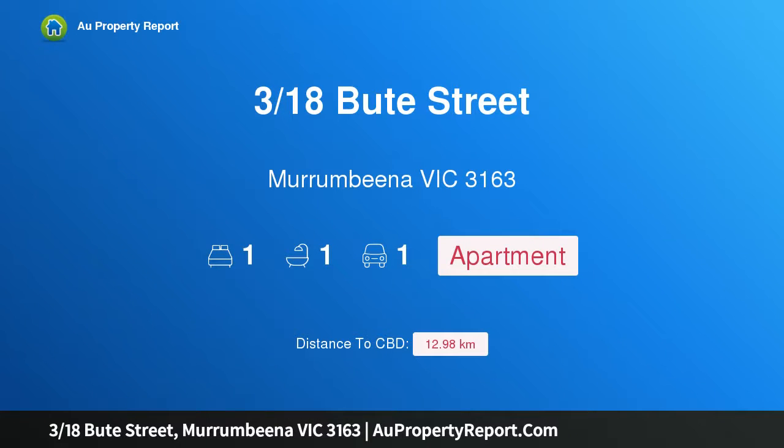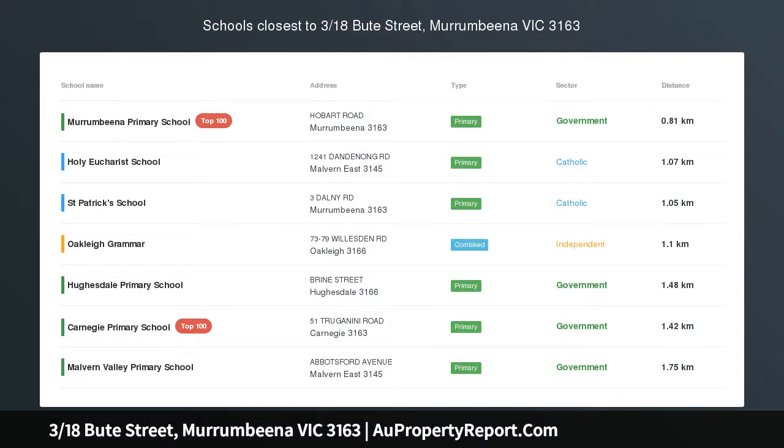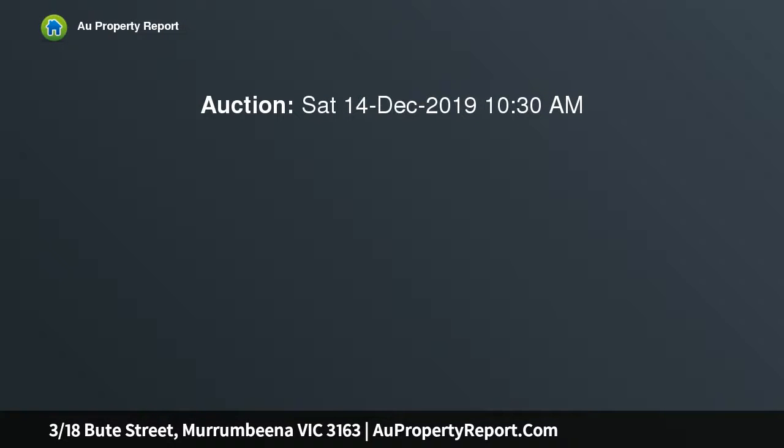I am glad to introduce property 318 Speight Street, Murrumbeena, Victoria 3163 — your entry point to Murrumbeena. Nestled in one of Murrumbeena's premier tree-lined streetscapes, this ground floor one-bedroom north-facing apartment needs your magic to create a wonderful income stream or first home to enjoy for years to come.